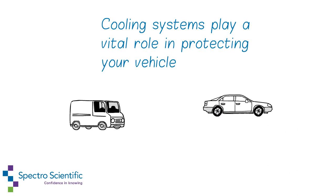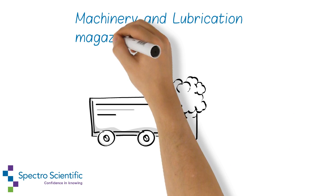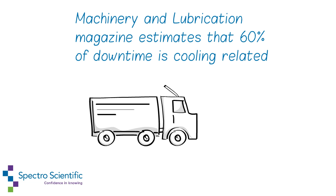Cooling systems play a vital role in protecting your vehicle. Machinery & Lubrication magazine estimates that 60% of downtime is cooling related.